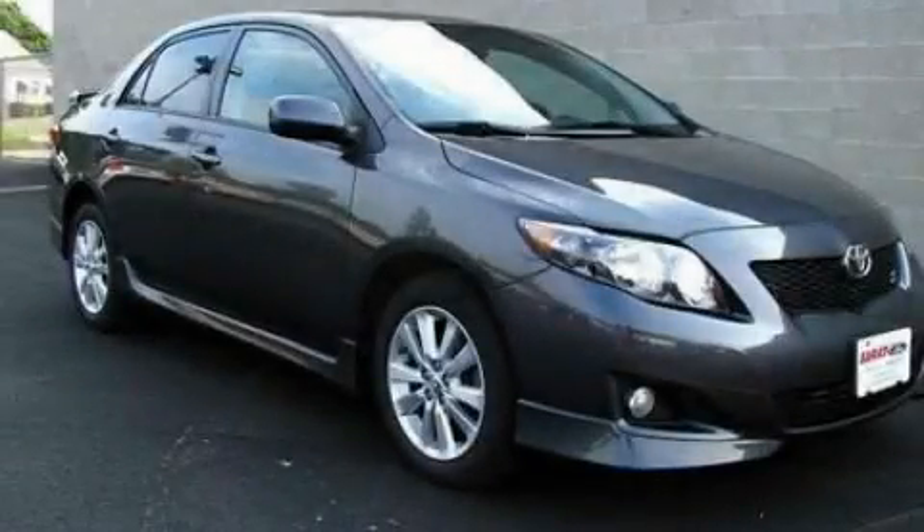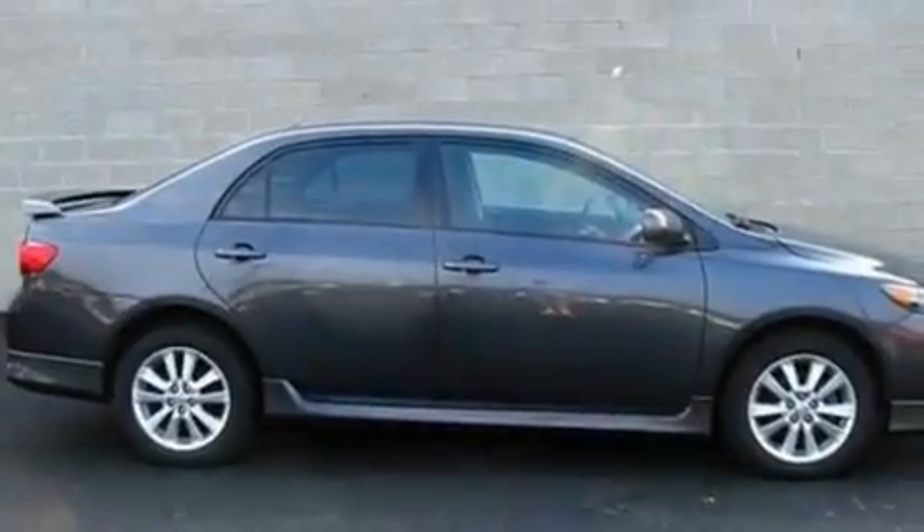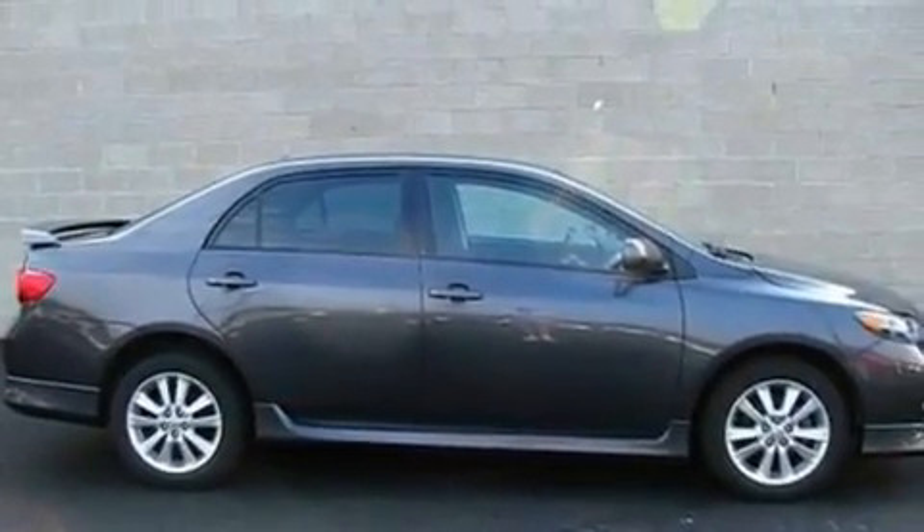This is a 2009 Toyota Corolla. It has a 1.8-liter four-cylinder engine and a four-speed automatic transmission.